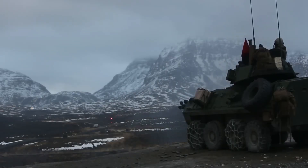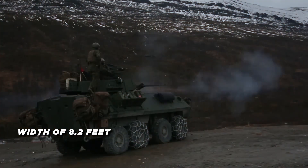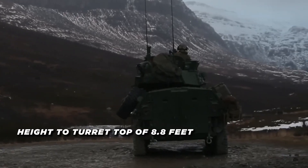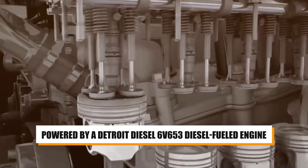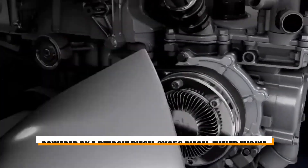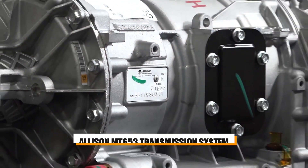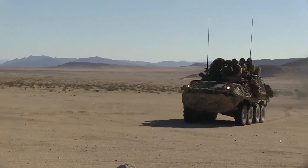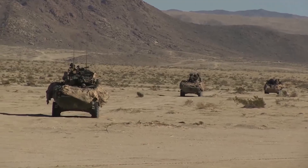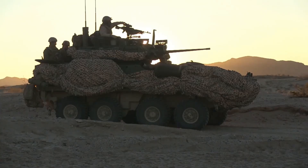Key technical specifications include a running length of 19 feet, a width of 8.2 feet, and a height to turret top of 8.8 feet. The vehicle is powered by a Detroit Diesel 6V653 diesel-fueled engine producing 275 horsepower and features an Allison MT653 transmission system. Suspension is across all wheels in the 8x8 configuration, providing a smooth ride and enhanced maneuverability.